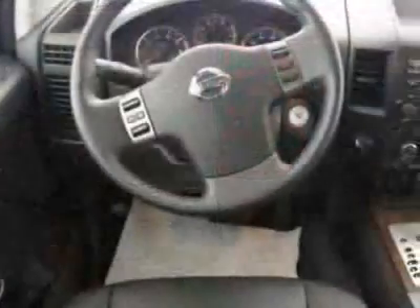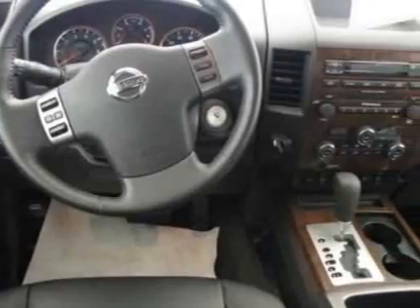This vehicle gets 12 miles per gallon in the city and 17 on the highway. This Titan boasts a 5.6-liter engine and has a 5-speed automatic transmission.